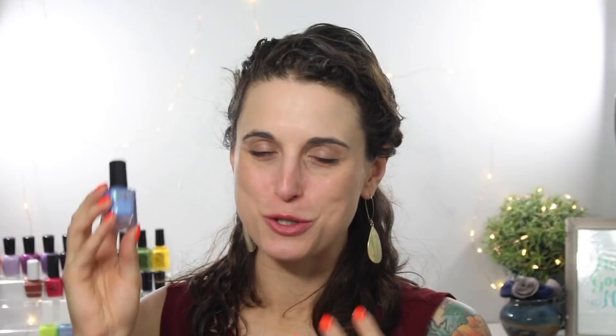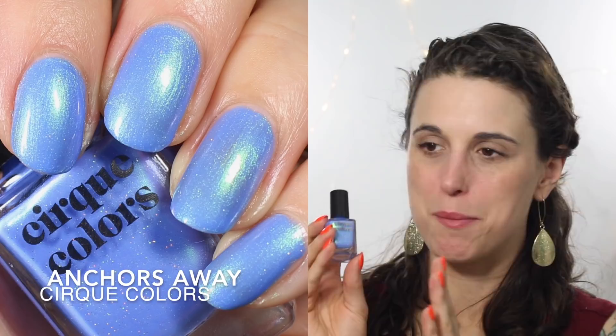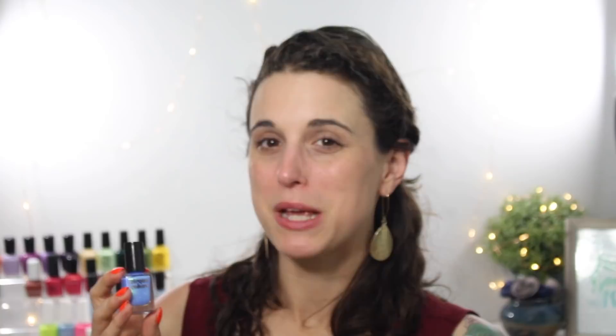I have to share this new one from Cirque Colors — Anchors Away. When I swatched this polish, my jaw literally dropped. It's so gorgeous: a really pretty periwinkle base, and the shimmer is so strong — green and a little pinky-purple shimmer — with a scattering of holographic. This polish is amazing. I love all their polishes in this finish, but something about this blue base makes it feel so summery — like ocean waves on your nails. This is Cirque Colors Anchors Away, from their most recent resort collection.